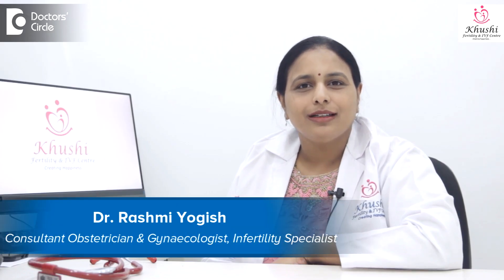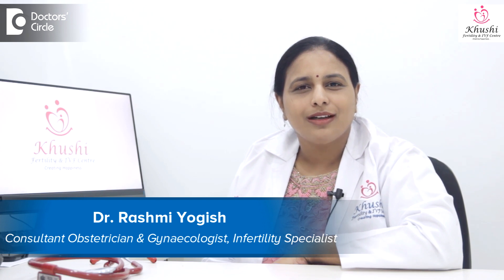Hello, I am Dr. Rashmi Yogesh, Consultant Fertility Specialist and Reproductive Endocrinologist, Khushi Fertility and IVF Center, Bangalore, Karnataka, India.